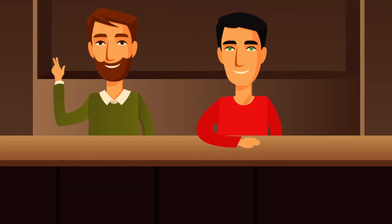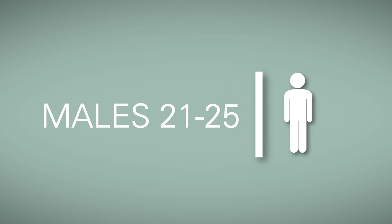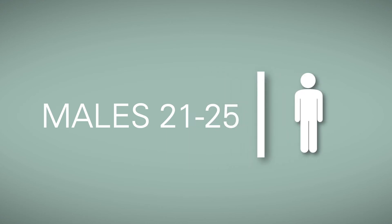So when the question is what will it be, the answer is easy. The Shellback Digital Campaign targeted males 21 to 25 from June 8th to July 5th.